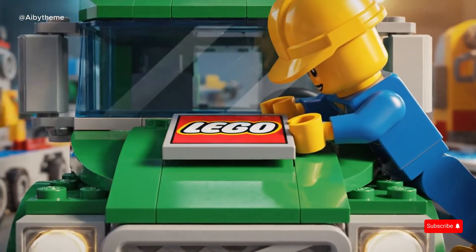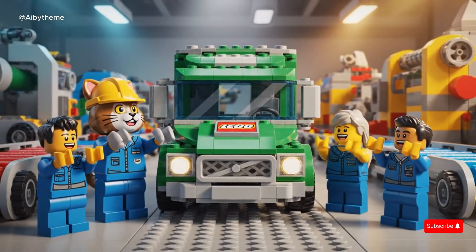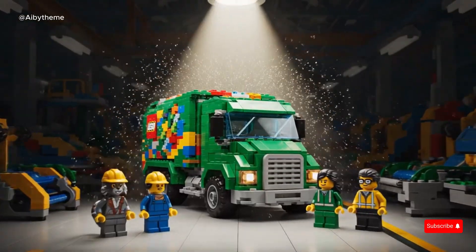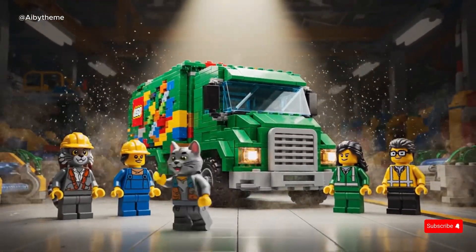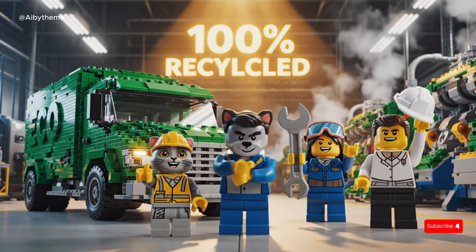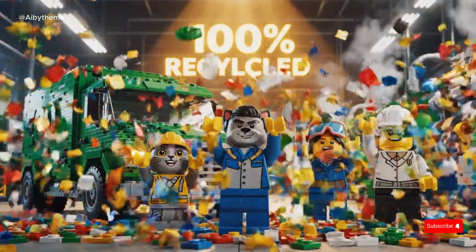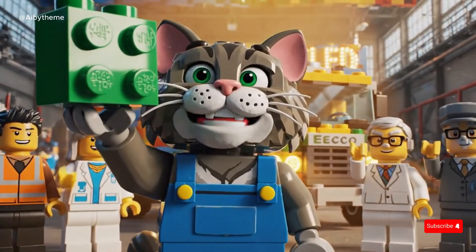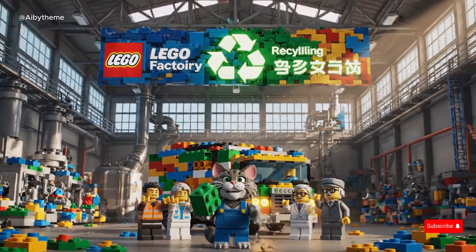With the final LEGO logo in place, the team's hard work shines through — every recycled brick has found new purpose. As the factory fell silent, one creation stood tall: born from waste, rebuilt with hope. From discarded bricks to a brand new dream. Even waste can build a better world. And that's how our heroes turn trash into treasure — one recycled brick at a time.